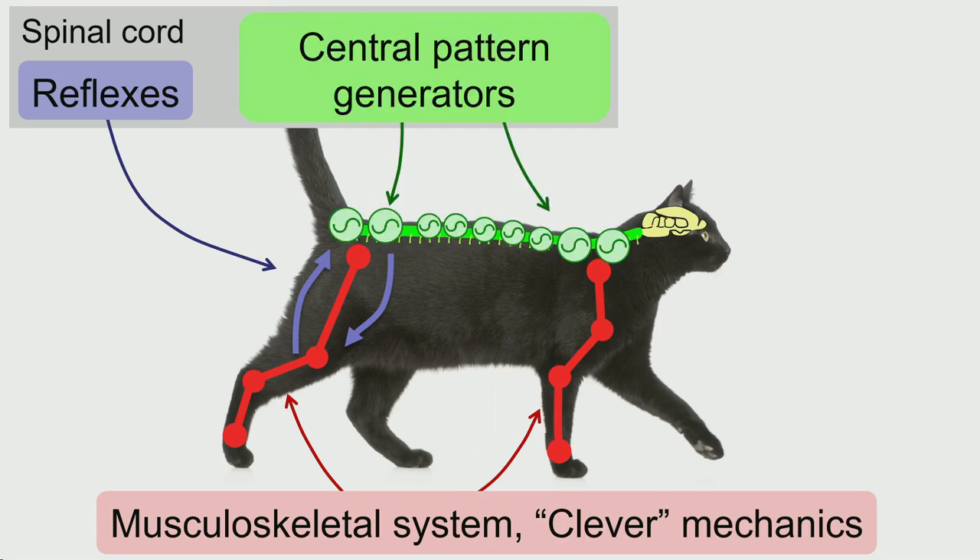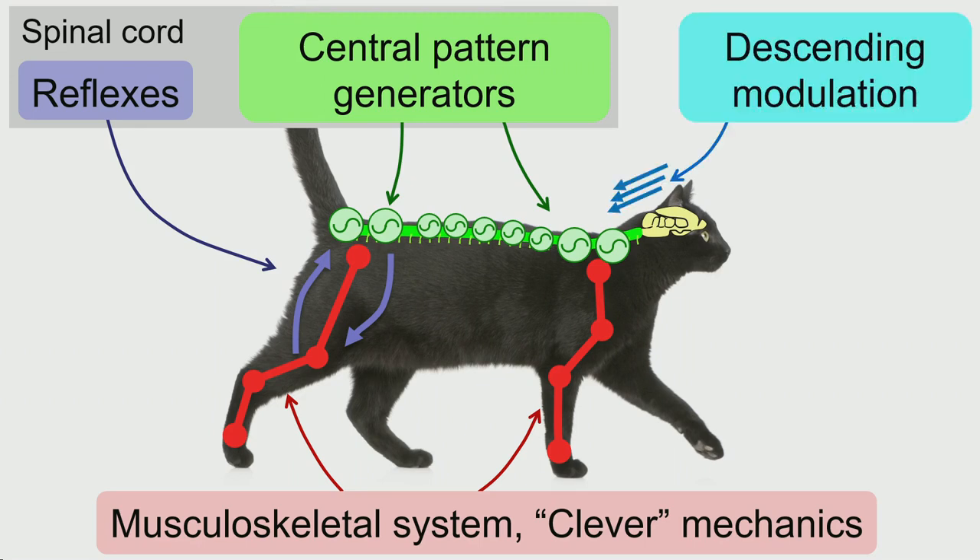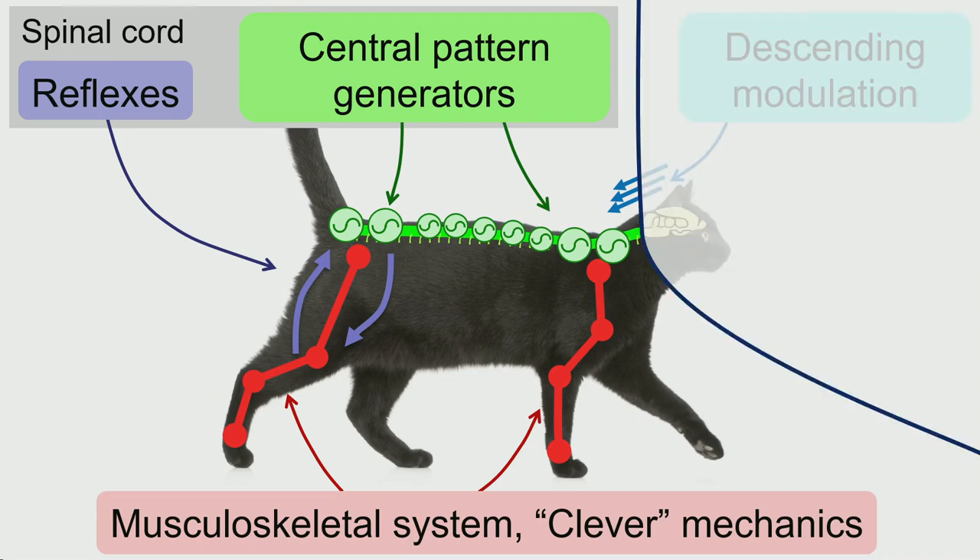A third component are central pattern generators. These are very interesting circuits in the spinal cord of vertebrate animals that can generate by themselves very coordinated rhythmic patterns of activity, while receiving only very simple input signals. These input signals come from descending modulation from higher parts of the brain, like the motor cortex, the cerebellum, and the basal ganglia, which all modulate activity of the spinal cord during locomotion. What's interesting is to what extent just the low-level component — the spinal cord together with the body — already solves a big part of the locomotion problem.